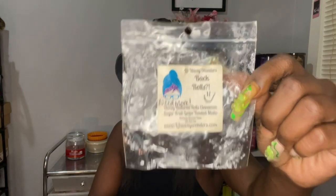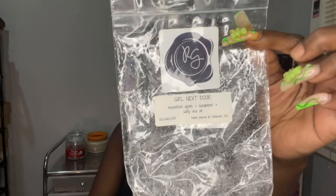Back Rose from L3 — so good. This was a customer creation in Honey Butter Rose, Cinnamon Sugar, Fruit Loops, Toasted Mellow. If you like Fruit Loops and Cinnamon Sugar, you should try this one. I posted it on the L3 page. I also finished Girl Knit Store from Rose Girl, which is Macintosh Apple, Cucumber, and Salty Sea Air. This one was just okay — I smelt the cucumber, the apple, and the Salty Sea Air, but it just wasn't a love.